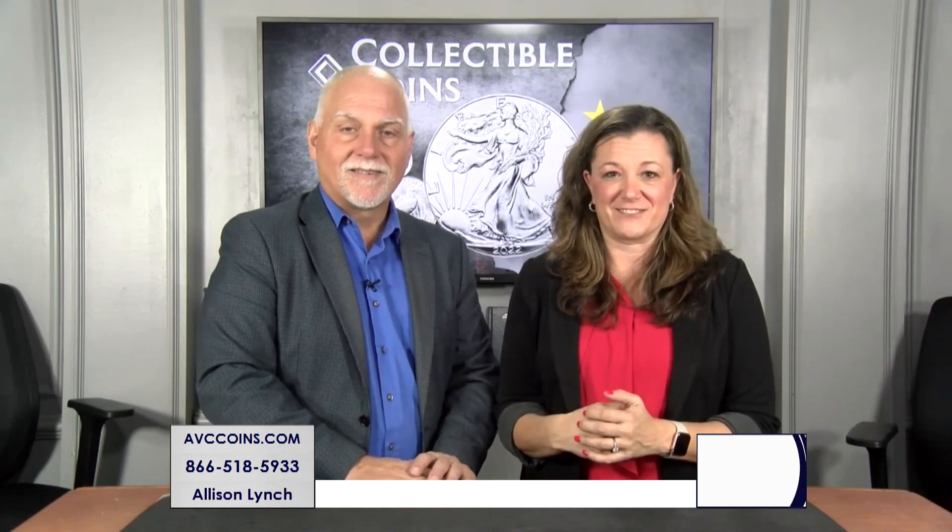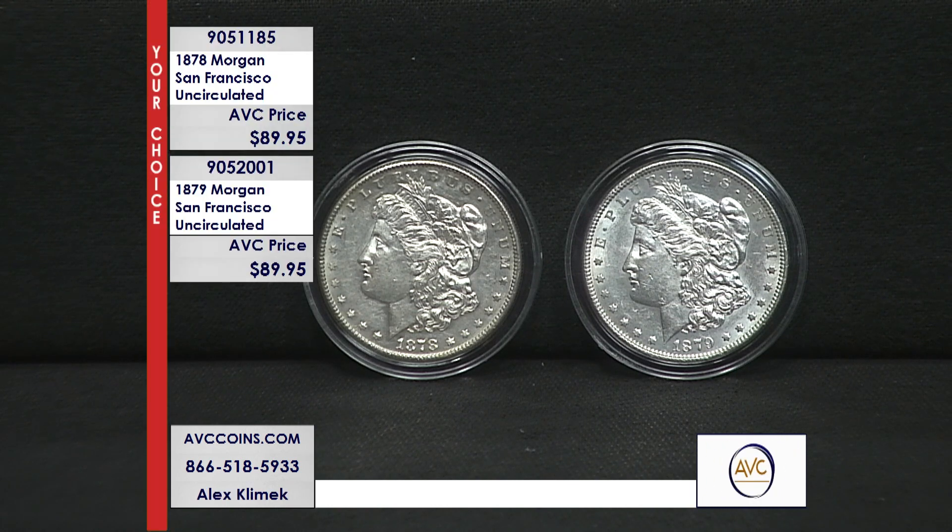When we talk about Morgan Dollars, we have coins from the East Coast, the West Coast, the Midwest, the Wild West. Let's go to the West Coast, and boy, do we have a deal for you tonight. Known as the finest striking mint of all the Morgan Dollar series — San Francisco.